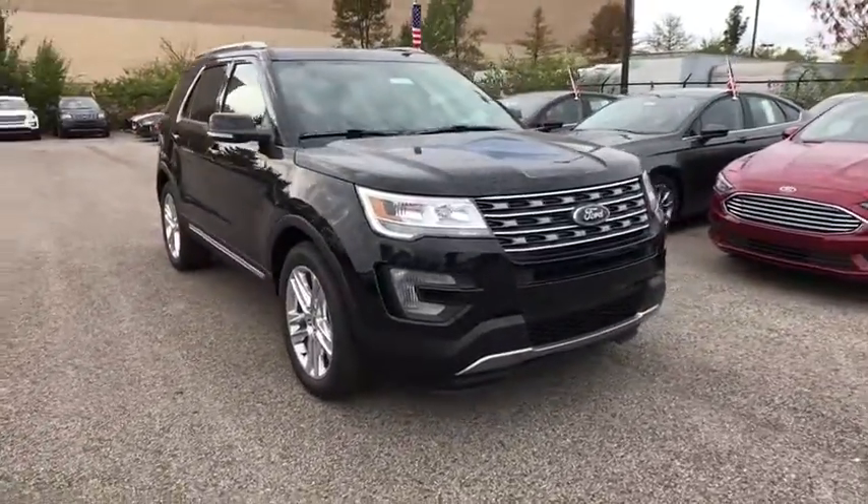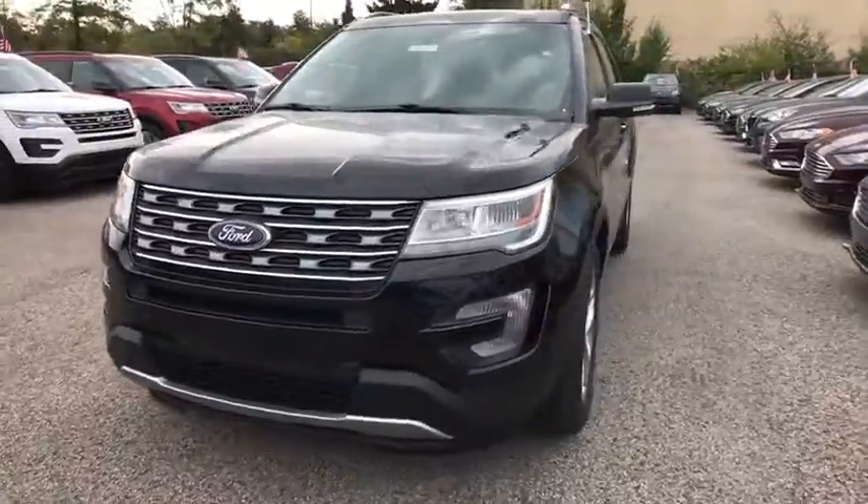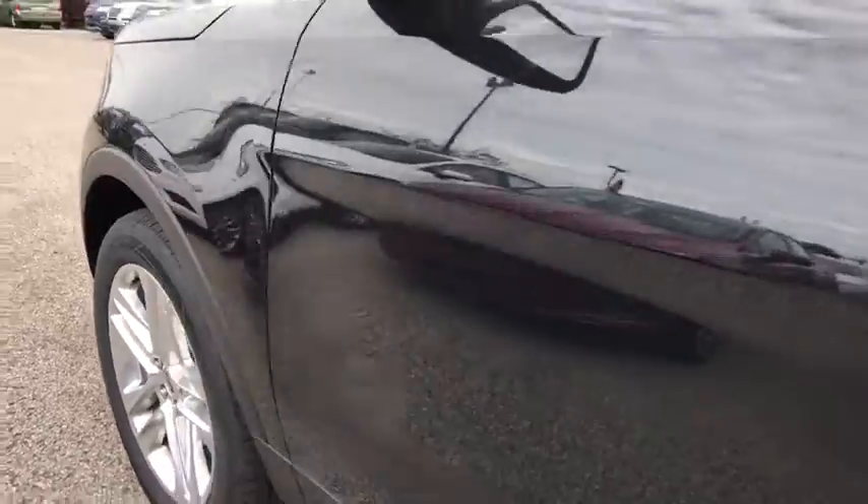The 2017 Ford Explorer. You've got a lot of capabilities to call on in a Ford Explorer. Don't underestimate your choices. Here are some of this vehicle's great options.